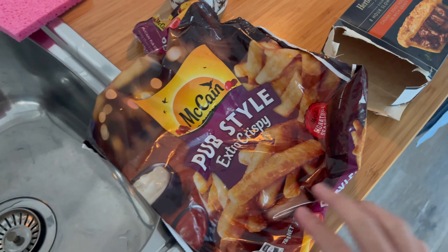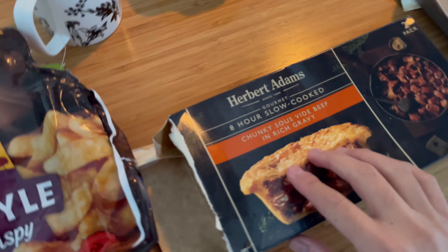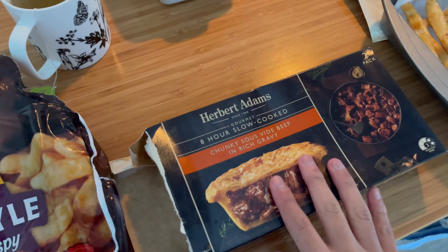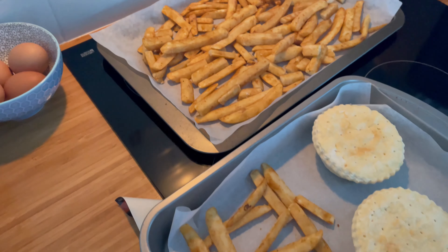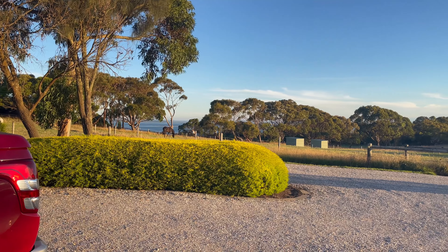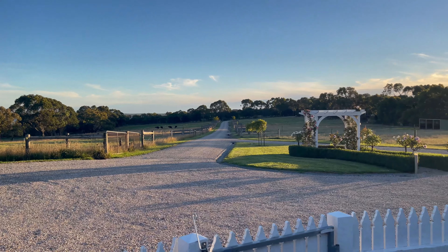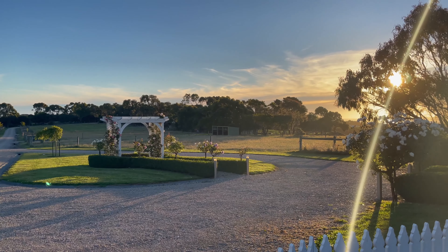The oven has preheated. I grabbed McCain pub-style extra crispy chips and Herbert Adams eight-hour slow-cooked chunky sour vine beef. I don't really eat beef that much but this looked good — just a nice simple dinner. We'll pull up the blinds and enjoy that amazing view while we eat. It's now 8:15 in the evening and the sun is still setting. Very, very picturesque. I'm going to try and do a bit of a time-lapse — oh, it looks so pretty, the sun and everything.